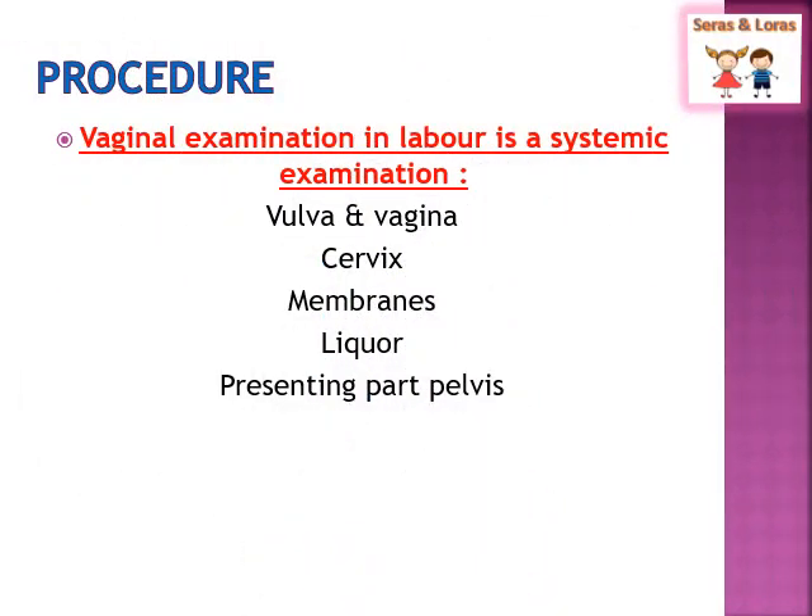Moving to the procedure of vaginal examination: the vaginal examination is a systematic examination of the vulva and vagina, cervix, membranes, liquor, and presenting part of the pelvis. In the coming slides, we will discuss all these things in detail.